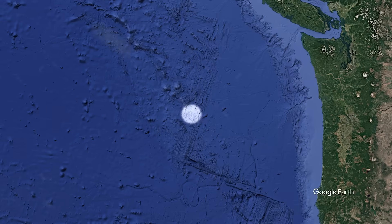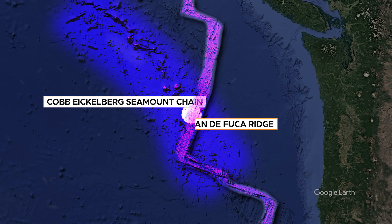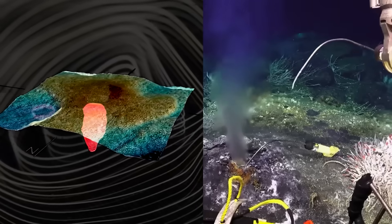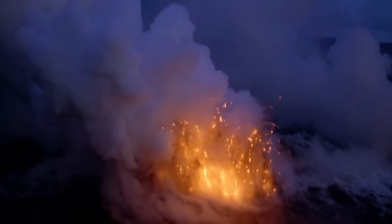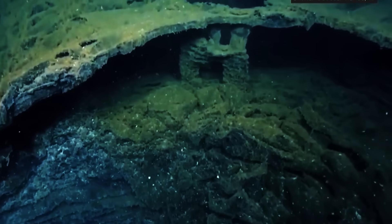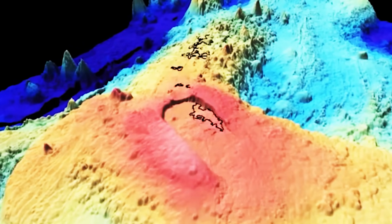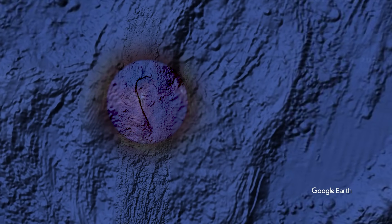The volcano sits directly atop the intersection of the Cobb-Eichelberg Seamount chain and the Juan de Fuca Ridge. This unique geological overlap results in an unusually high magma supply compared to typical mid-ocean ridge volcanoes. The Cobb Hotspot, a mantle plume rising from deep within the Earth, provides additional magma to Axial Seamount, intensifying its volcanic activity and making it one of the most prolific volcanic centers in the Pacific Ocean.